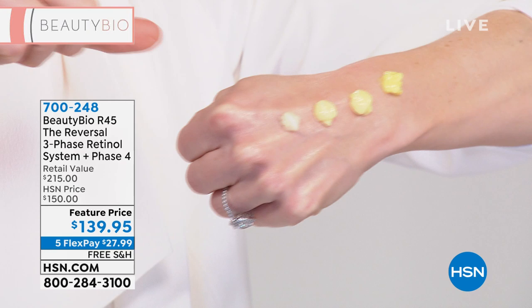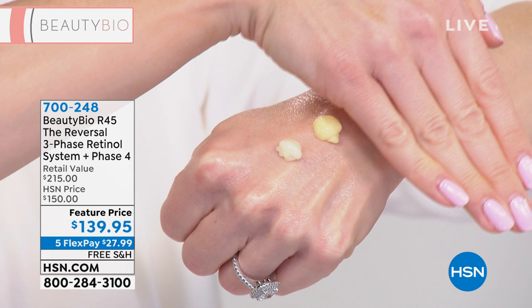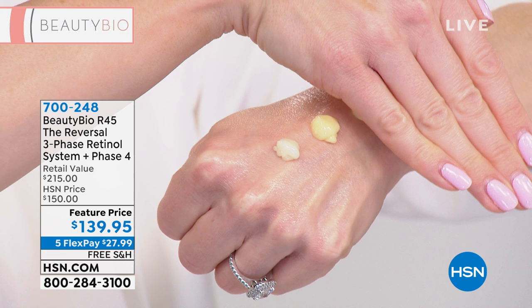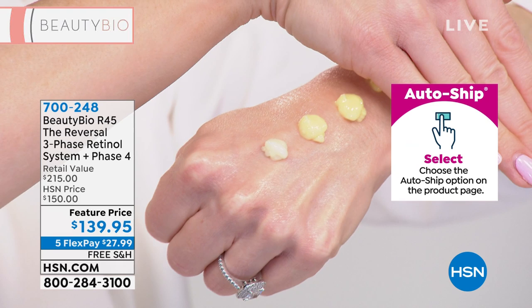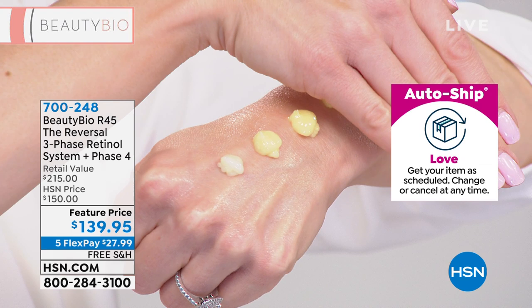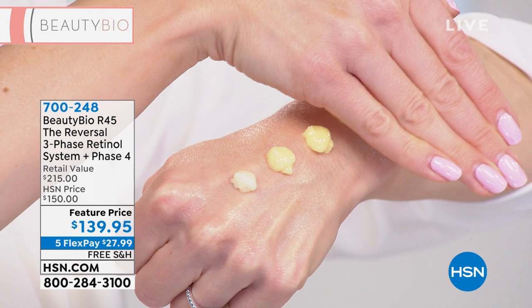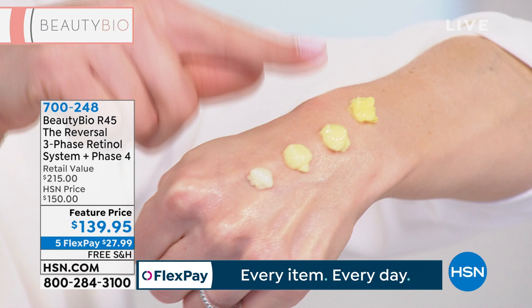Look at phase one — it's a beautiful pale yellow. After you finish phase one, the bottle's empty. You recycle it and move up to phase two — 50% stronger. See how that yellow becomes more potent and concentrated? Then phase three — 50% stronger again. Imagine when your skin is drinking in that gorgeous active ingredient that your body used to make a lot of when we were younger. We're filling up the canteen again. And now for the first time ever, only available at HSN, we are including phase four — 67% more concentrated.